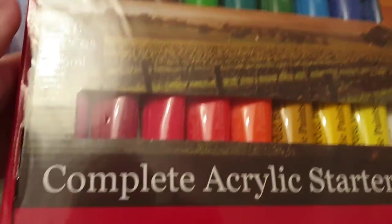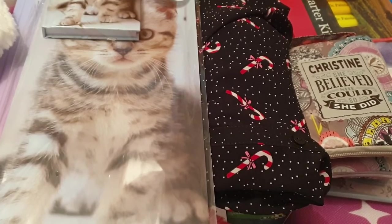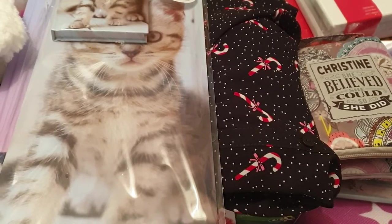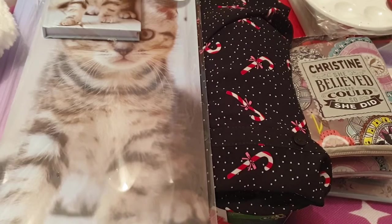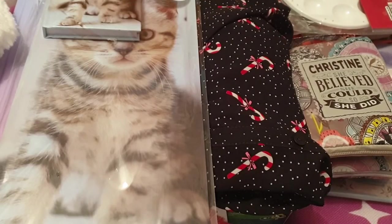Another present for Emma is some art supplies, as she loves to paint. I got her a set of 18 acrylic paints for eight pounds, which is quite heavy. To go with it I got her a pack of three canvases for three pounds — they are cheaper in Home Bargains. Then I got her a little palette for a pound and two packs of paint brushes — one was £3.50 and the smaller ones were a pound.